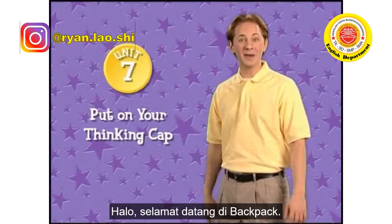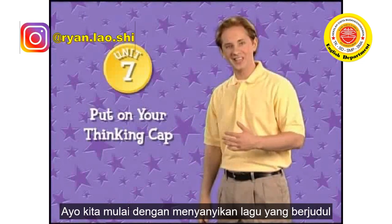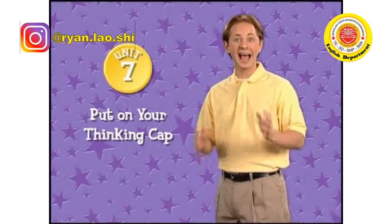Hello, welcome to Backpack. Today's show is about inventions. Let's start by singing this song — it's called 'How Do They Do That?'